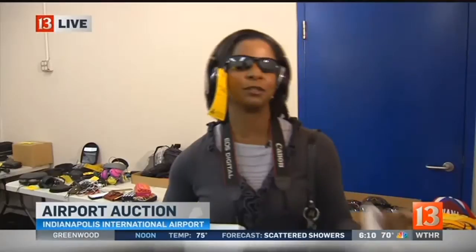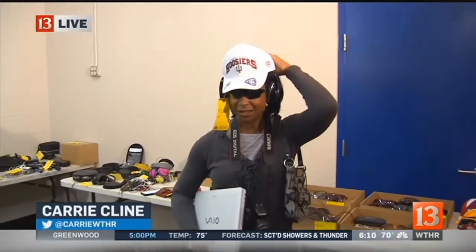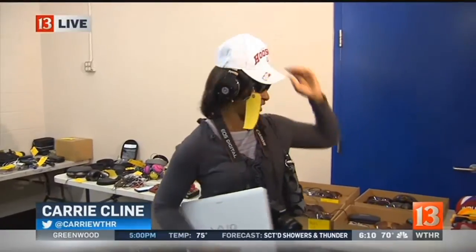And in case you're wondering where the proceeds for all of these things go, it goes back to the airport's general fund. But I'm going to have a hard time letting go of some of these things — I'm just kind of doing some shopping, planning out my bidding here. Julia, Bruce.